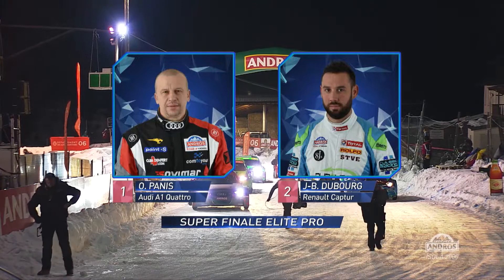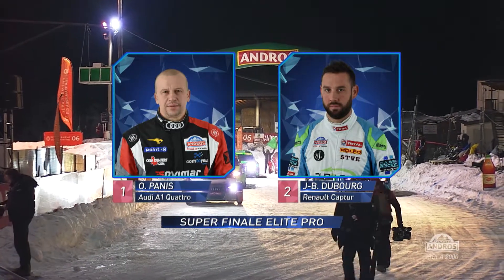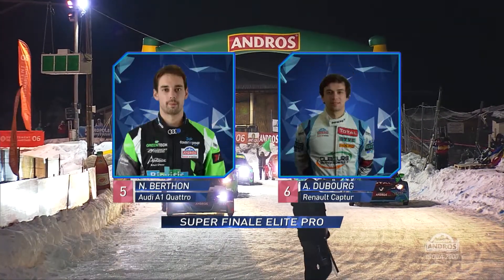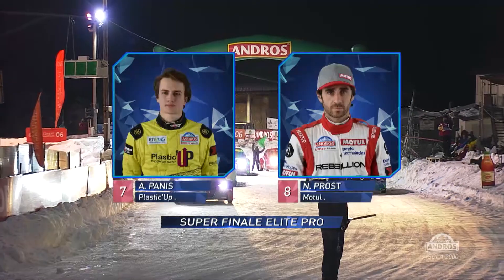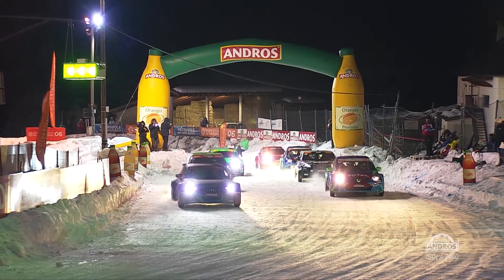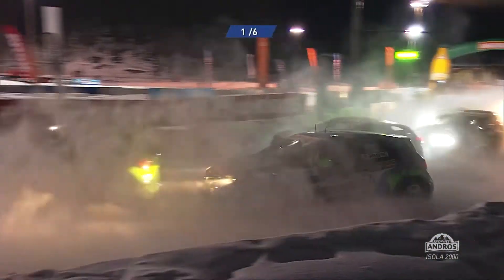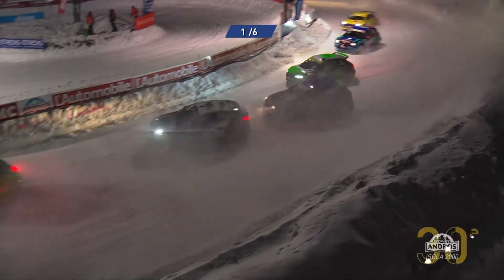Cars on the grid for the Elite Pro final, day one here in Isola 2000. Olivier Panis on pole from Jean-Baptiste Dubois. Franck Lagorse and Benjamin Riviere making up row two. Matt Berton and André Dubois on row three, ahead of Aurelien Panis and Nico Prost — that's an all-electric row. Here we go, then. Olivier Panis makes a good start. Look at the green car — Franck Lagorse up to second place. Dubois' Renault gets eased out, gets nudged again and down to fourth place.